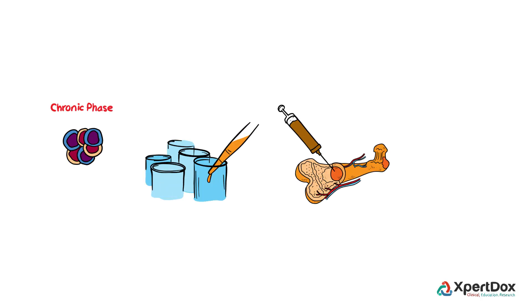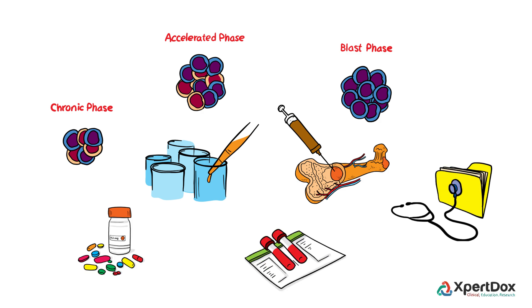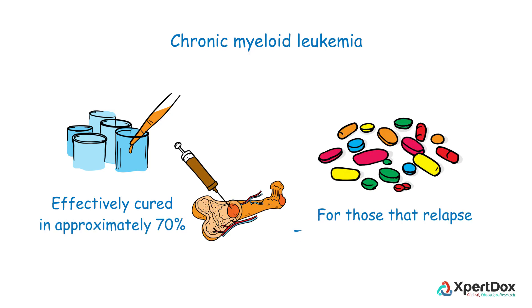There are several criteria to evaluate the necessity of a transplant, which include the phase of the patient's disease, medicine tolerance, and treatment response. In fact, the disease is effectively cured in approximately 70% of chronic myeloid leukemia transplant patients. For those that relapse, TKI therapy is the preferred course of treatment.